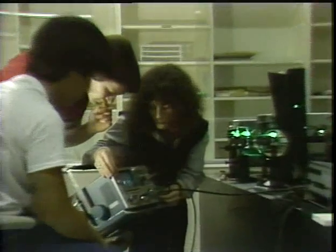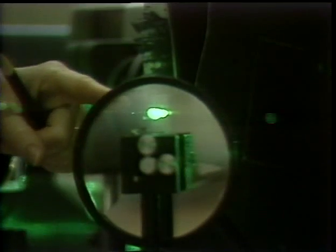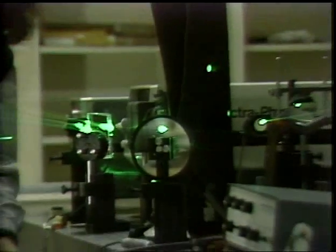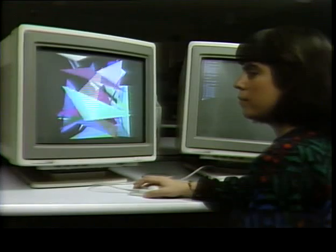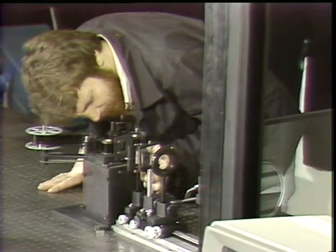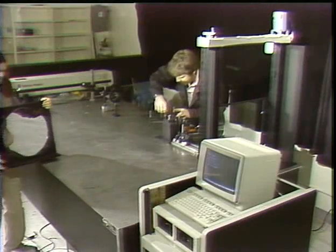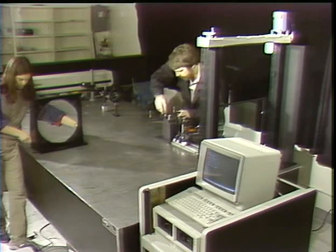Research is now underway to make the holograms more quickly, in full color, and also much larger. The group is also working on such technical problems as developing specialized computer graphics, assembling computer-automated hologram printers, and inventing new optical systems for high-quality production and display of large-scale 3D images.